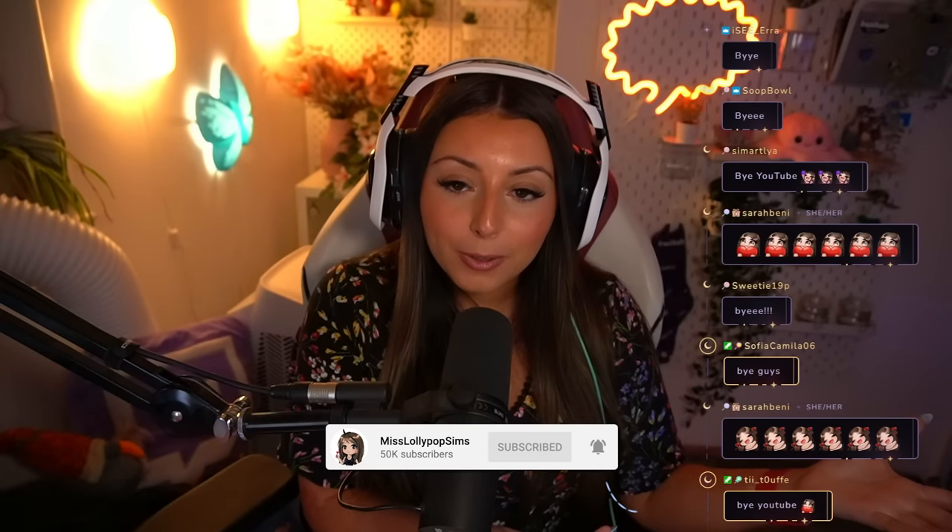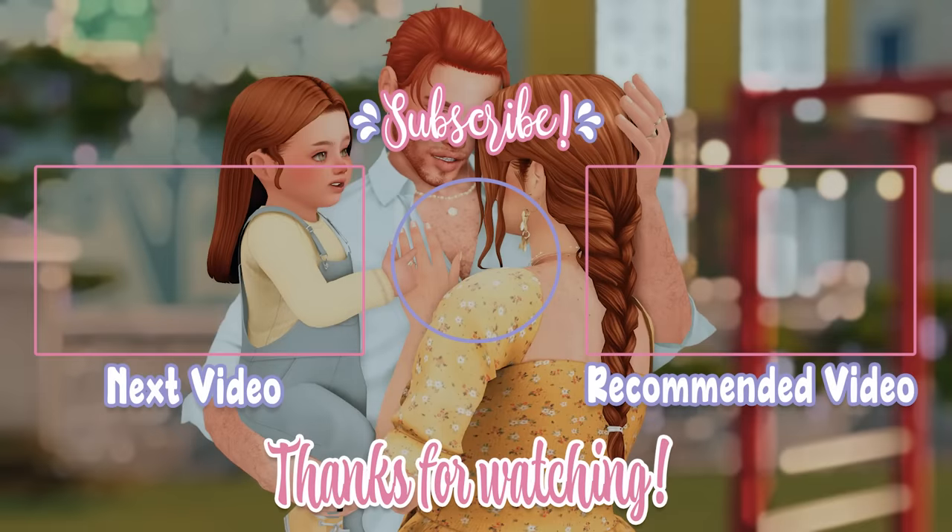Thank you very much for joining me - I will speak to you all in the next episode. As always, remember to go ahead and leave a like on today's video, subscribe down below if you are new. Remember to follow me on my socials and on Twitch, which is where I'm currently streaming this series live. Come and join us live on there - I love you guys so much and I'll speak to you in the next episode. Bye guys!